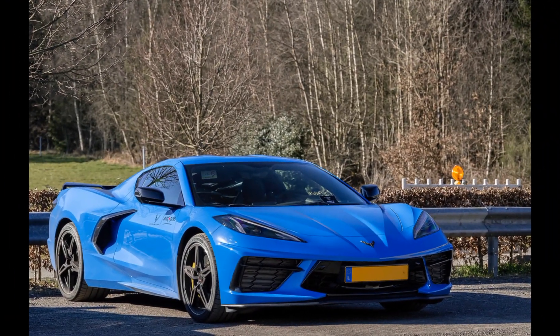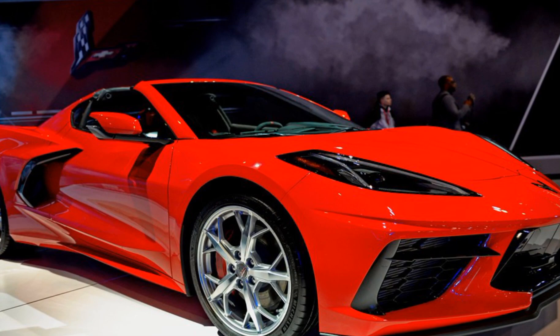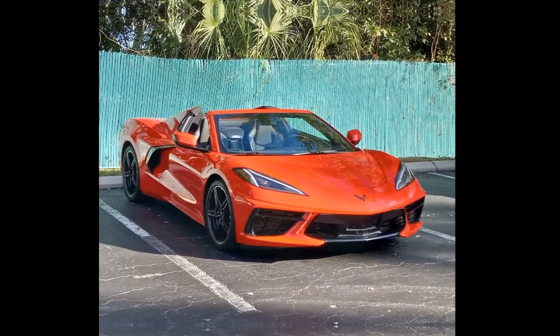Price: The starting price of the Chevrolet Corvette C8, especially with the Z51 Performance Package and other options, is around $60,000 in the United States.